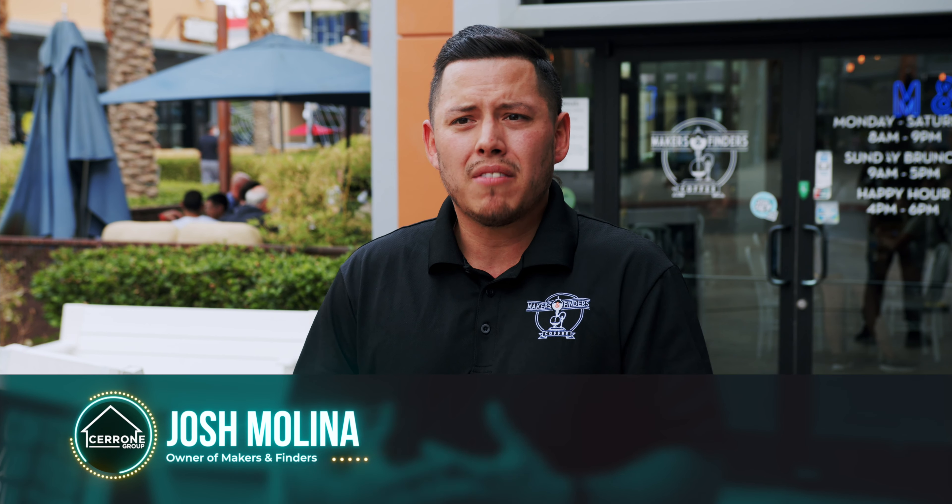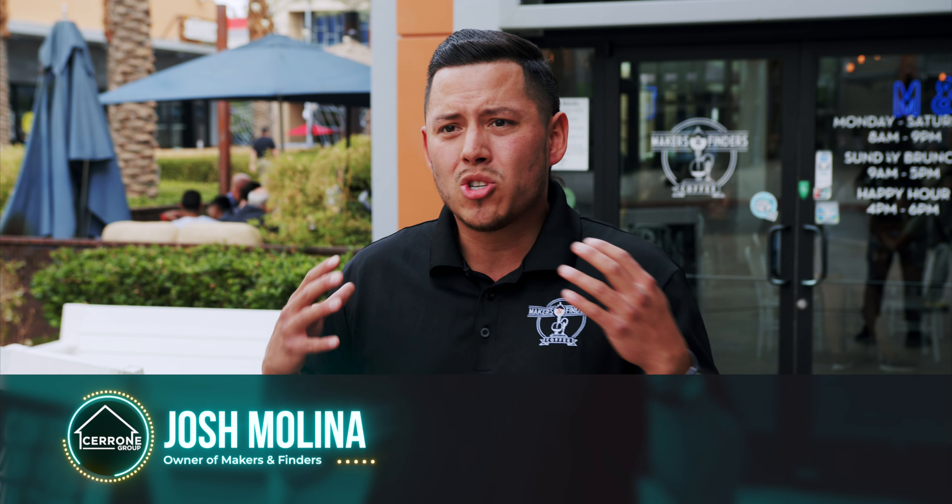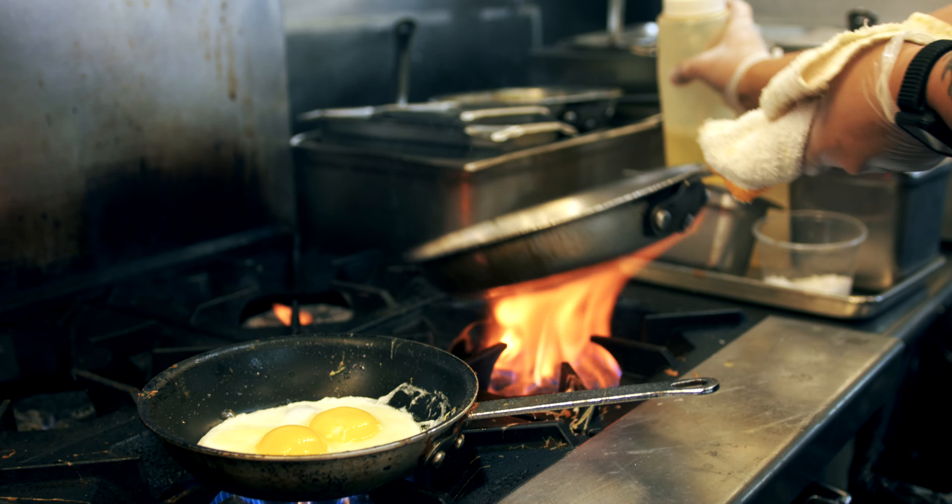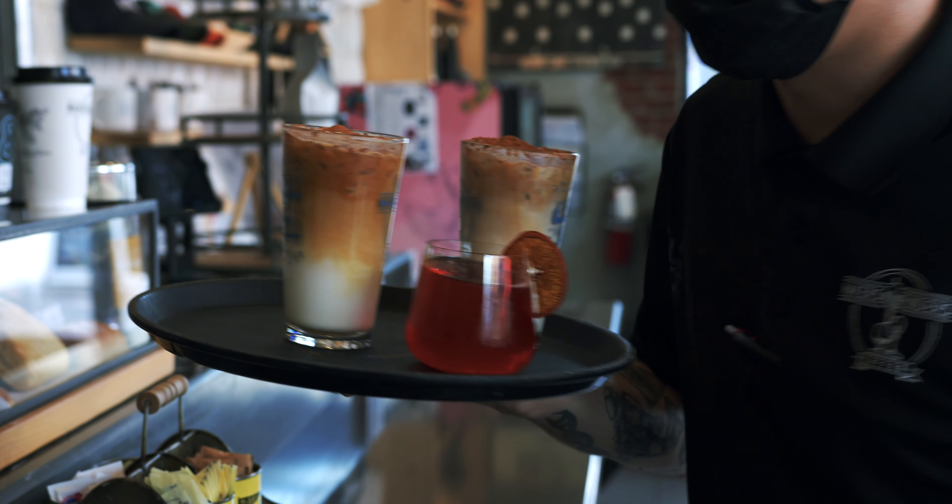Makers and Finders to me is my identity. I'm a very passionate, vibrant person and I wanted to translate that into an energy and vibe into a space, and that's what Makers and Finders is. It's a place where it's energetic, the music is high and vibrant, the food is delicious and colorful, and the drinks are spot on.